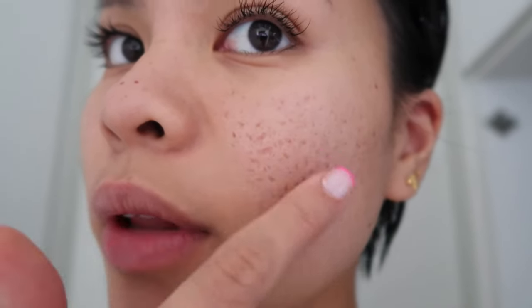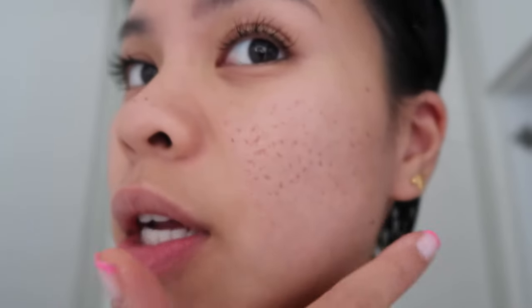It is day four post TCA cross treatment — this is my skin. I can see it's scabbing. You can really see that it's red; it looks like an actual scab on this side, but it doesn't really look like scabs here, it's just slightly peeling. Does that mean it's more effective on my nose and my cheeks?